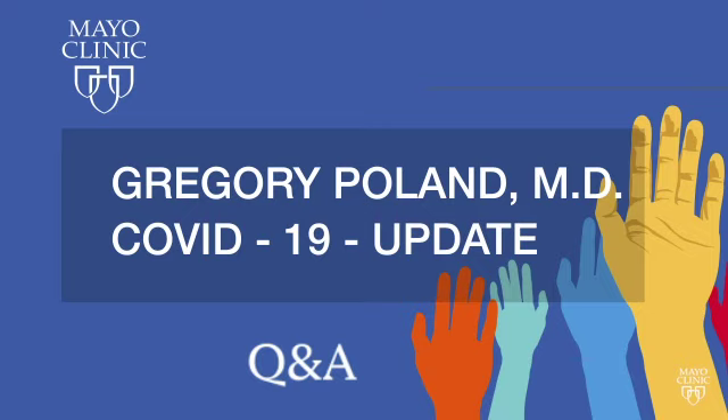Welcome to Mayo Clinic Q&A. I'm Dr. Sanj Kakar. We continue our coverage on COVID-19 and it's time for another check-in with Mayo Clinic infectious disease expert and vaccine expert Dr. Greg Poland. Dr. Poland, thanks again for joining us. Lots of new things happening. It's the start of another week — what's new?